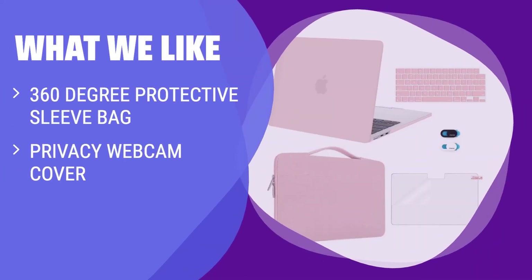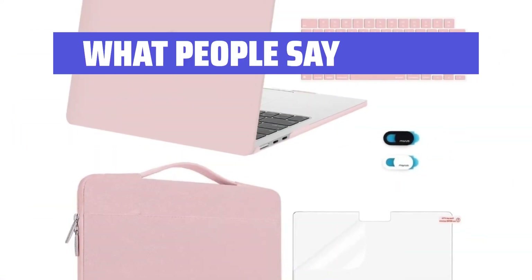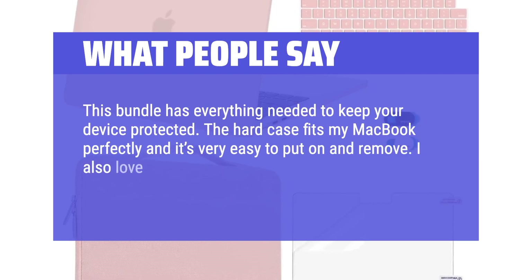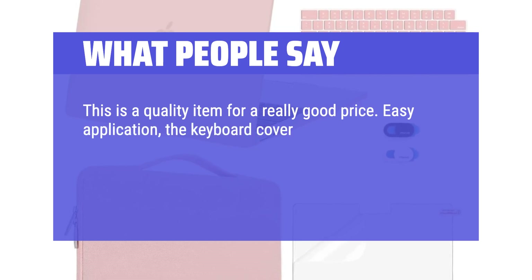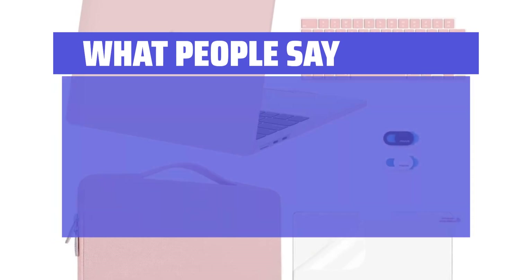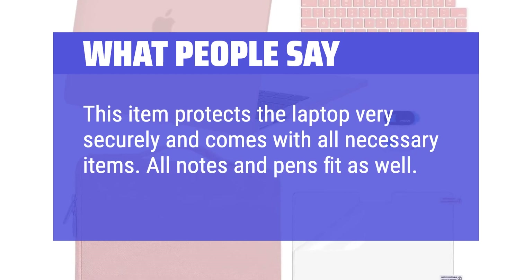What we like: If you are frequently on-the-go and need a protective sleeve bag with a handle, a privacy webcam cover, and a matching color keyboard cover, you should consider this option from Mozyso. What people say: This bundle has everything needed to keep your device protected. The hard case fits my MacBook perfectly and is very easy to put on and remove. I love the carrying case which has padding on the inside for extra protection. This is a quality item for a really good price. The keyboard cover goes on like a dream — really a nice product. The extras included are exceptional, and this item protects the laptop very securely. All notes and pens fit as well. It is perfect.